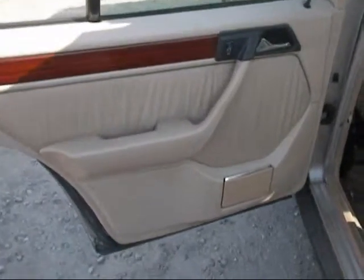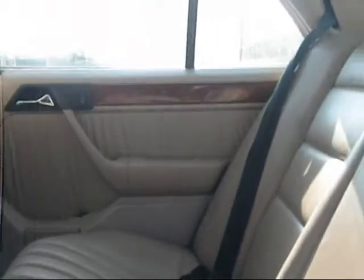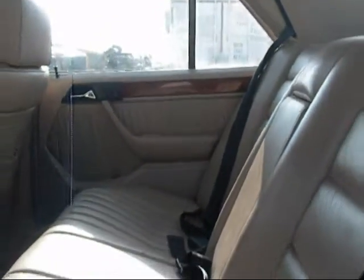The rear driver door panel is in good condition. The rear passenger door panel is in good condition, just a little torn on the interior. The back seats are in good condition as well.